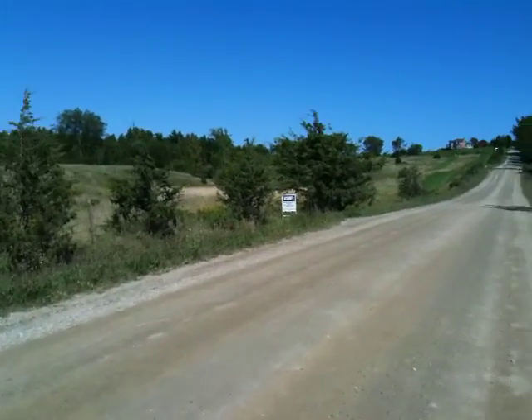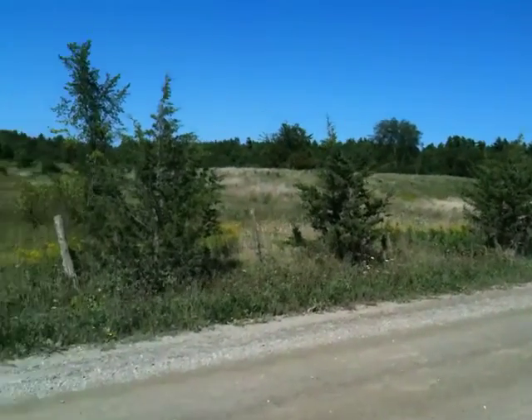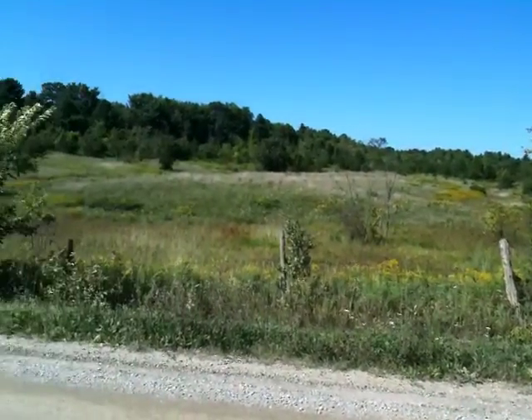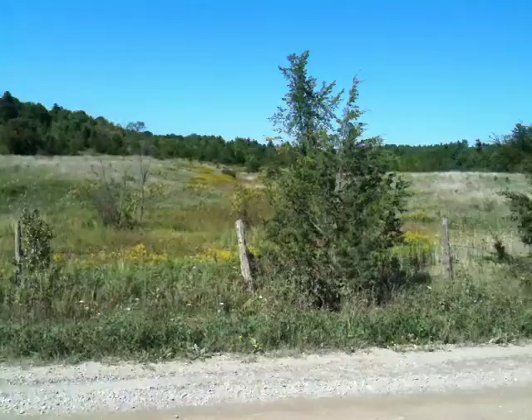That noise you hear in the background is a local farmer haying the field to the south. So let's move along a little bit and finish out this tour right at the building site.